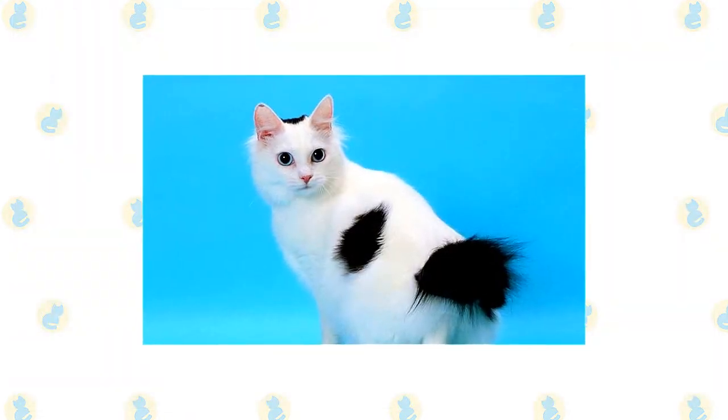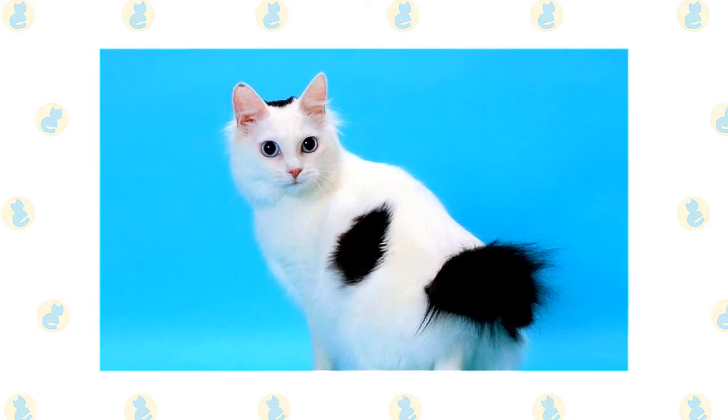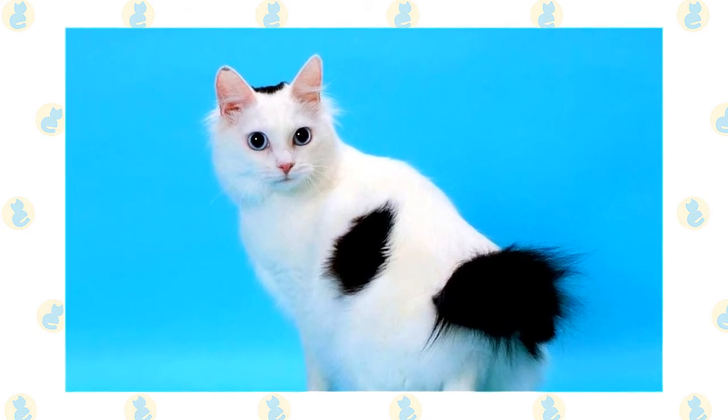This is a smart cat who enjoys puzzle toys, learning tricks, and playing fetch. He isn't as vocal as some breeds, but he communicates his pleasure with chirps, clicks and trills, as well as the standard purr and meow.